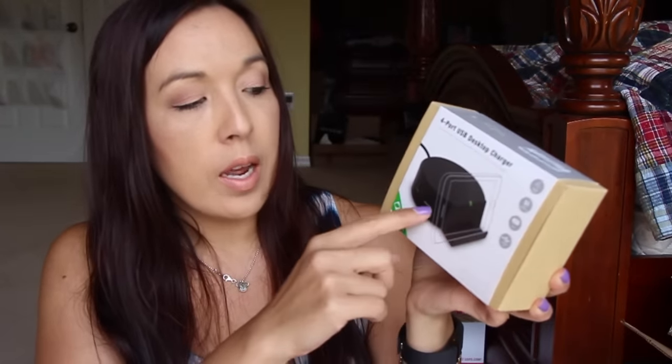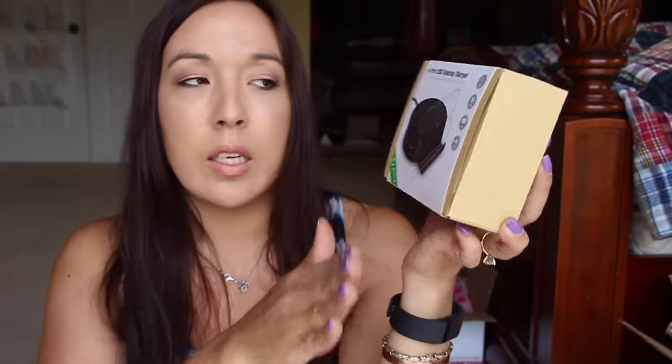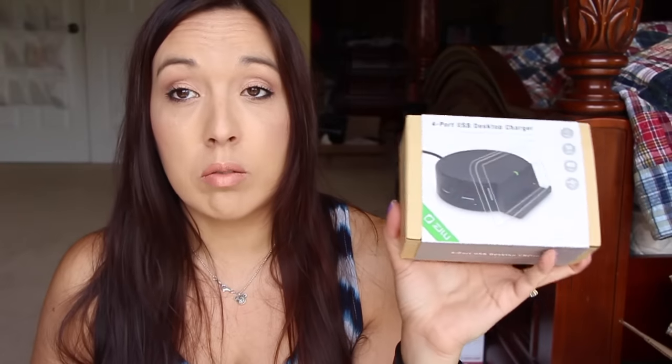This one I'm excited to put on my side table. You can have your phone sit up on this little lip, and there are four USB ports all the way around the side. I can charge my Fitbit if I need to, and just leave my phone on the side — like an alarm clock kind of thing. I think it was from a Facebook group.